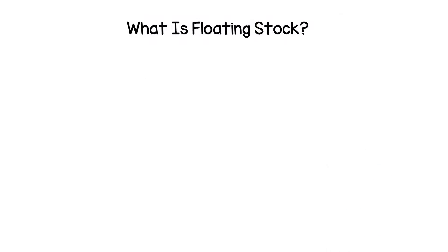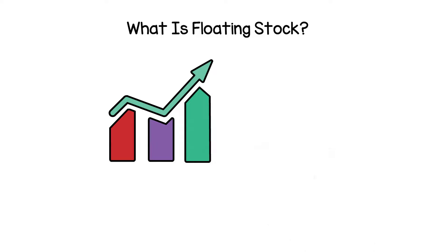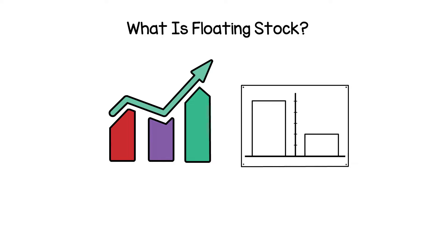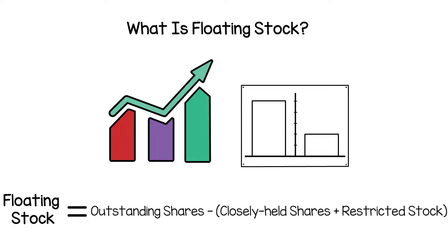What is floating stock? Floating stock is the number of shares available for trading of a particular stock. Low float stocks are those with a low number of shares. Floating stock is calculated by subtracting closely held shares and restricted stock from a firm's total outstanding shares.